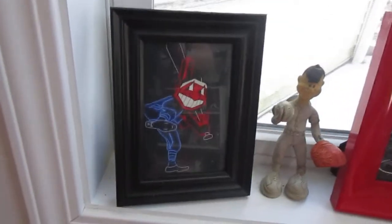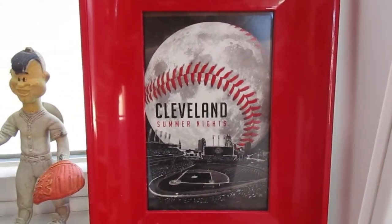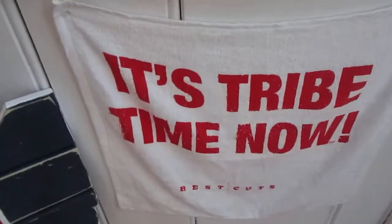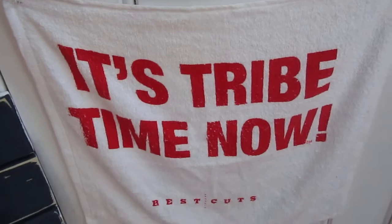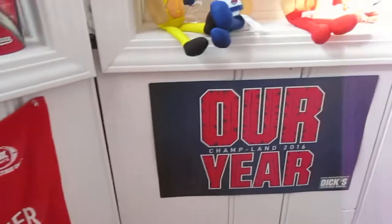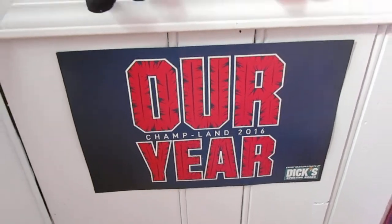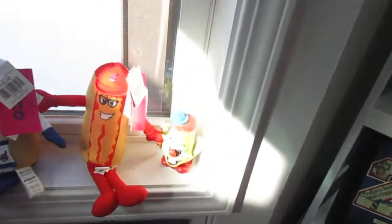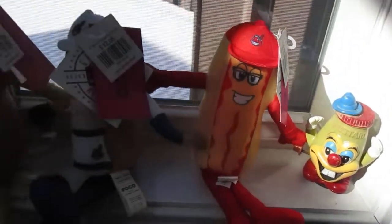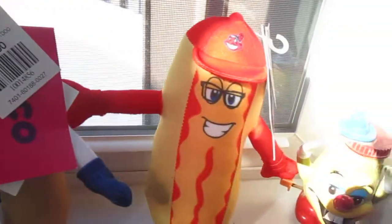Here's a couple postcards I got at a couple shops up in Cleveland from old Jacobs Field. I just really like this logo and they had it on a t-shirt, but I have a million Indians t-shirts so I figured why not get the postcard. Here's another tribe towel I think my grandma gave to me. A couple more rally together towels I've collected over the years — they gave these out at Dick's Sporting Goods in 2016. This is like an old wind-up mustard toy my uncle gave me, and of course we have the hot dogs.